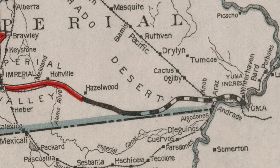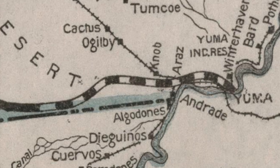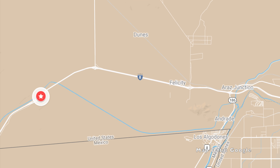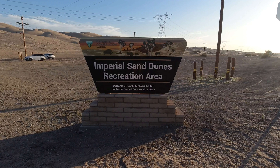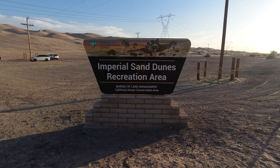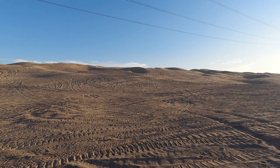The checkered portion on this 1920s roadmap shows the Plank Road's route. To visit an existing portion of the Plank Road today, you exit Interstate 8 at Grays Well Road, where you'll find the Imperial Sand Dunes Recreation Area. Immediately when exiting the freeway, you'll be surrounded by the Algodones Sand Dunes.